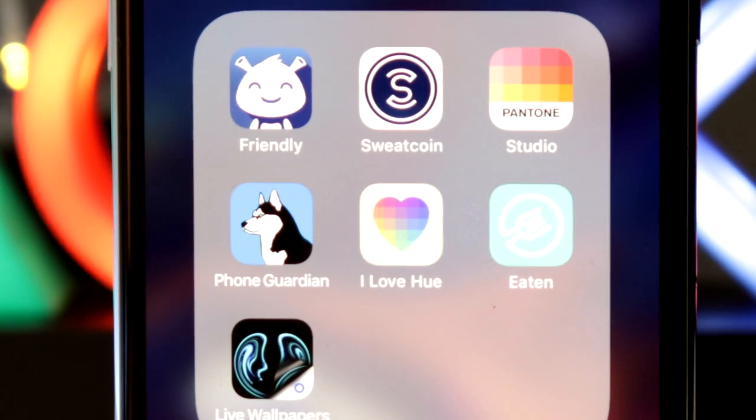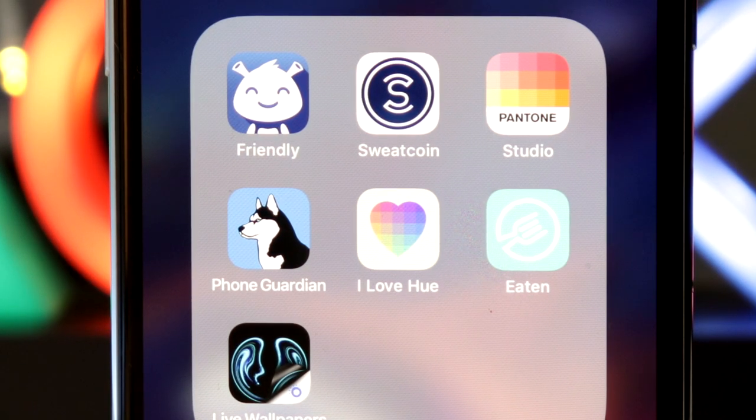All the apps in this video are absolutely free, so if you want to download any, have a look in the description and all the links are down there.